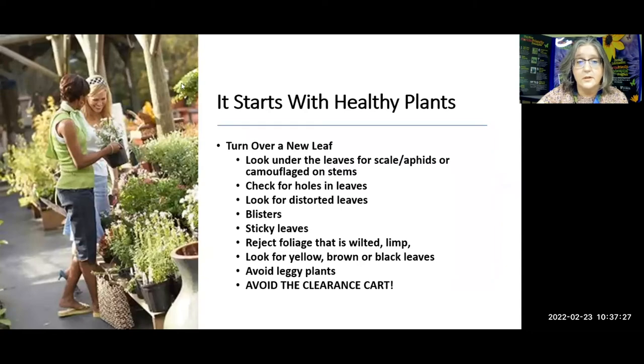Whatever nursery you go to, it starts with healthy plants. While you're there, turn over a new leaf - literally look under the leaves. See if there is evidence of scale or aphids. Look for holes, distorted leaves, blisters, sticky leaves. Reject plants where the foliage is wilted and limp. Look for yellow, brown, or black leaves. Avoid leggy plants - they've been there too long, they're probably pot-bound. I know we all want to buy the $2 clearance plant and bring it back to life, but you don't want to bring any of these issues home to your healthy plants.